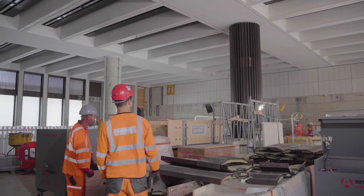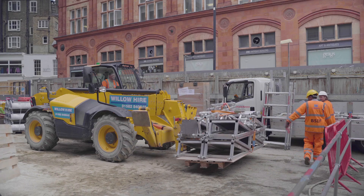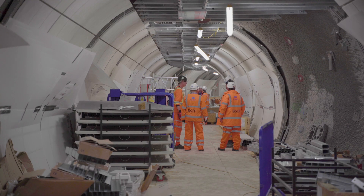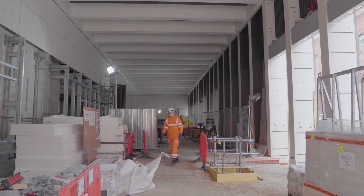One of the main challenges at Bond Street is the site constraints. We are an island site at the Western Tickethall and that means that all deliveries need to come in just in time. So that takes careful coordination between all the subcontractors and CSJV, making sure that all deliveries are planned in properly and come in on time when they're needed.